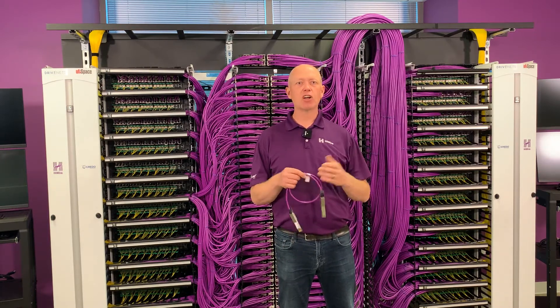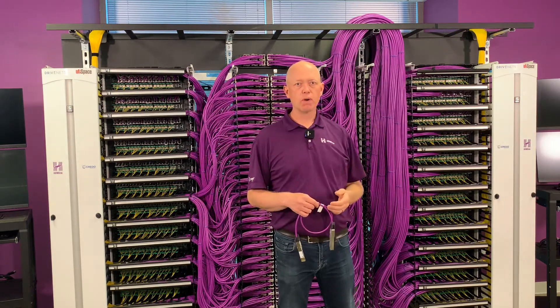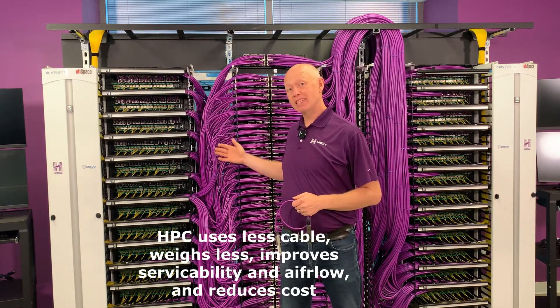As a copper cable gets longer it has to get thicker, so on this side the cables are twice as long but also twice as thick, which means four times as much cable mass. On this side we have a much simpler, less expensive, and more easily maintainable solution.